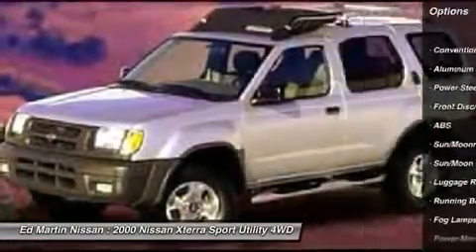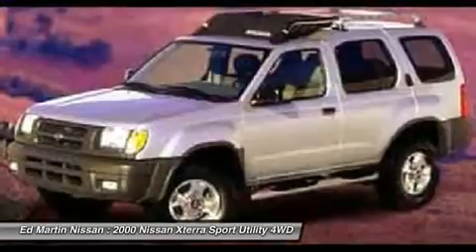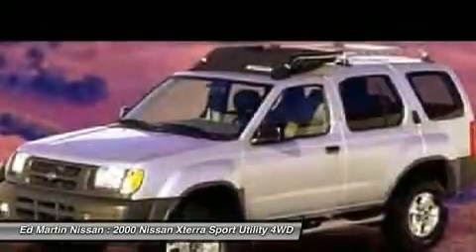Driver airbag, power steering, adjustable steering wheel, alloy wheels, cruise control, aluminum wheels, keyless entry.